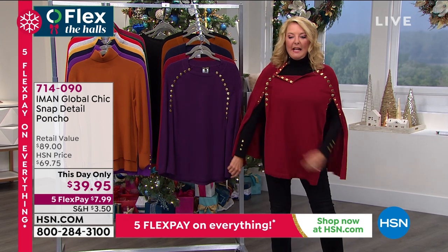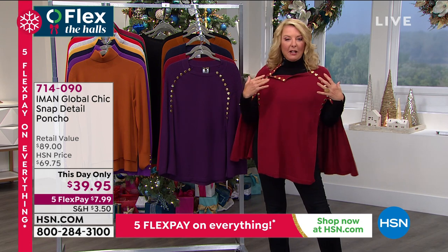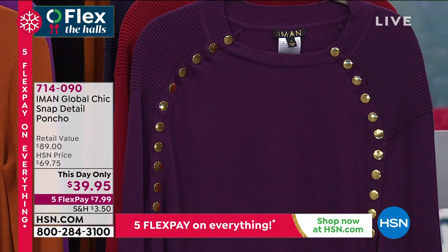These are all active working snaps. So I actually unbuttoned mine a little bit — you can make it a little bit closer if you want to. And here are the great colors. Iman is going to be joining us in one second, so hang in there.